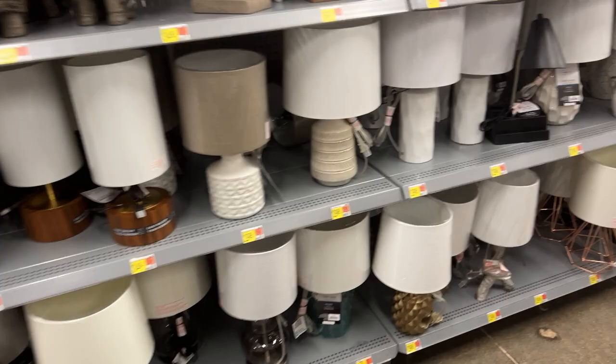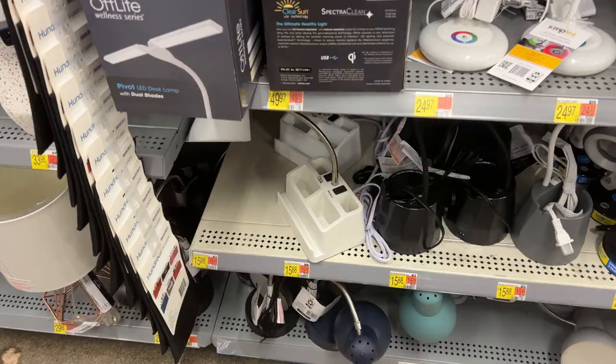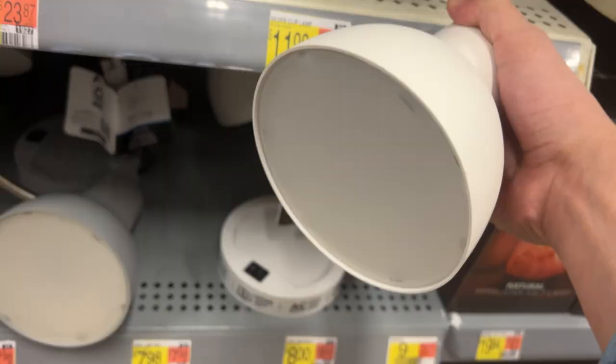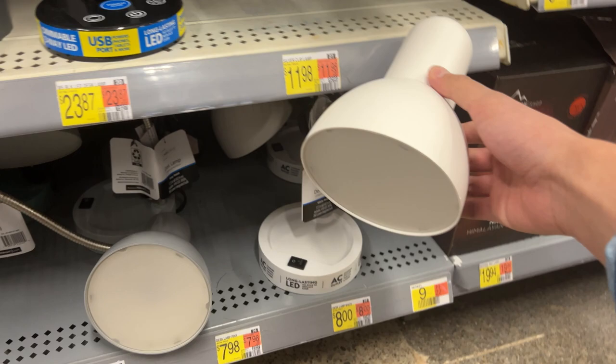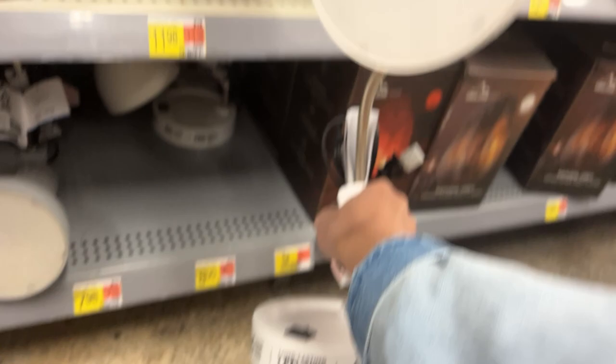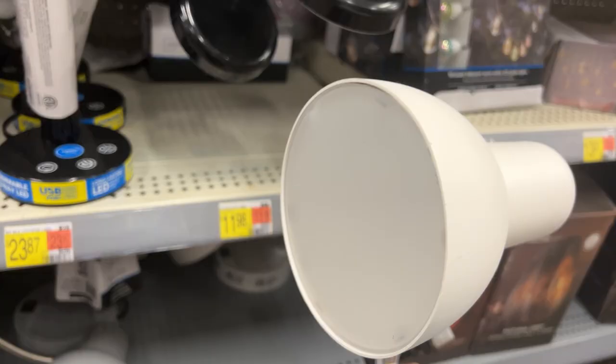I ended up finding the section where all the lamps were, and I saw some of the ones I'd seen on the app, but right now they're priced way more expensive than they were yesterday. But then I found these LED gooseneck lamps that have an AC adapter on them — I can plug in my phone charger and charge my phone at night. The lamp itself is LED so I never have to worry about changing it, and it says I don't ever have to replace the bulb. I might actually get this — it's only eight dollars and it's everything that I need.